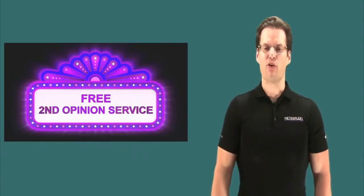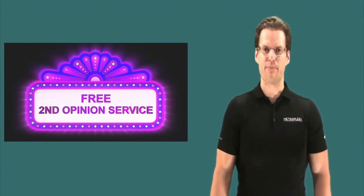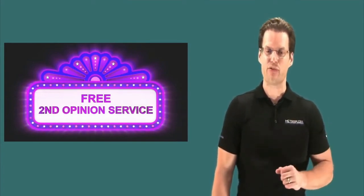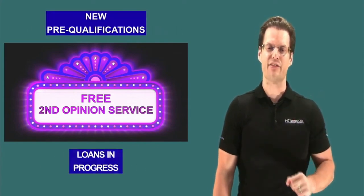Now if you need help or have a question, that is what we're here for. Take advantage of our free second opinion service, which is designed to help realtors and buyers get access to an expert second opinion and is great for both new pre-qualifications and those loans that are already in progress. This week's highlighted loan scenario will walk you through the steps on how to navigate this type of situation.